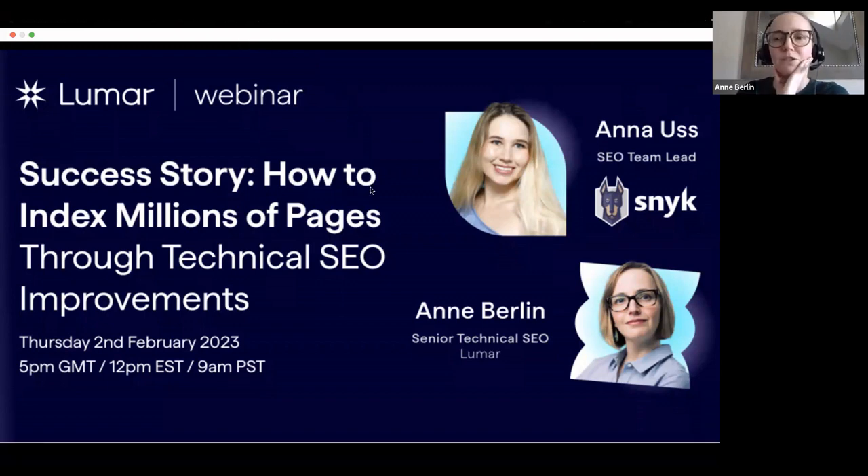We've reserved plenty of time at the end of today's session for questions. In addition to the chat box, there is a dedicated Q&A functionality as well. Please go ahead and drop your questions for Anna in the Q&A and I will field those as she's talking. Then we'll handle as many as we can at the end. I know this is a really interesting topic and we're going to have plenty of technical questions for Anna.